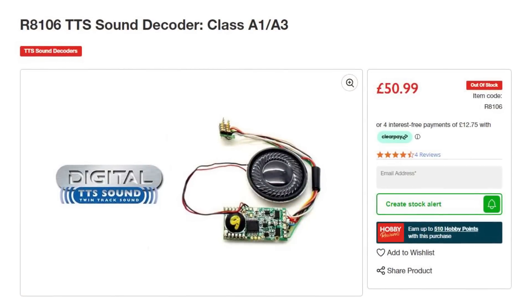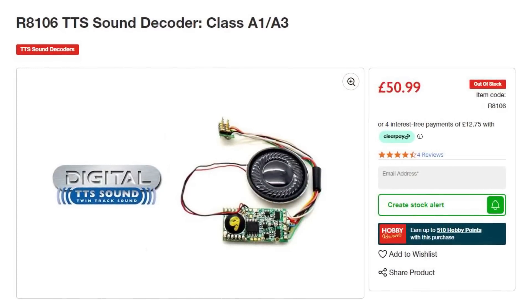Then for sound decoders, Hornby have the TTS TwinTrack sound range which is essentially an R8249 with the ability to play two sounds simultaneously which are activated via function commands. These still lack important functionality but they were probably the most economical way to add sound to your models. They've now got an RRP of £51 but you used to get these for £30 to £40, which was significantly cheaper than something like an ESU LokSound which, although much better quality, does cost over £100.